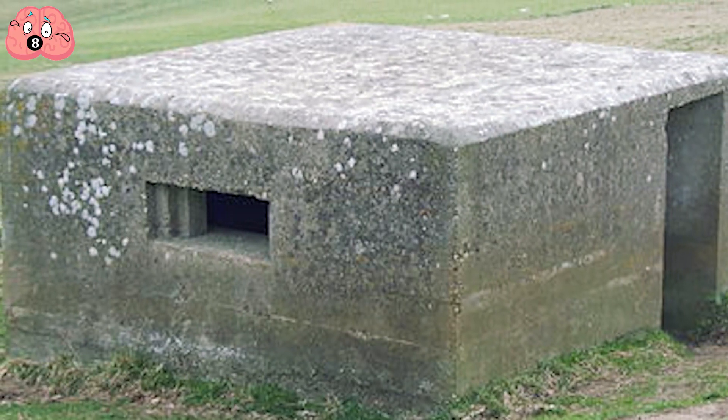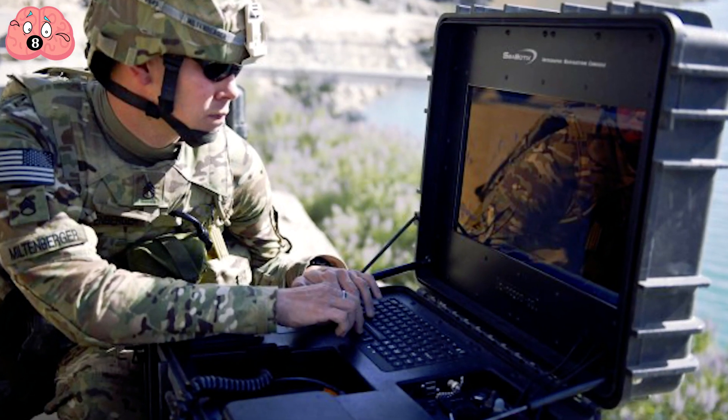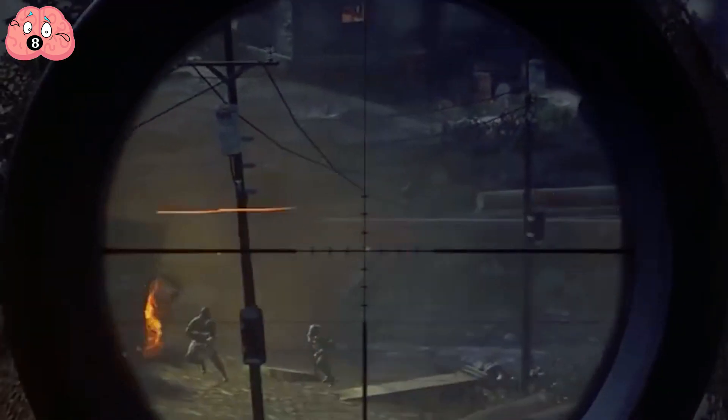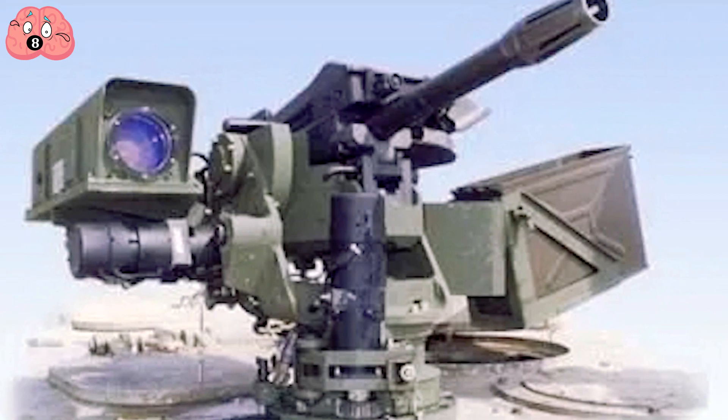Pillboxes containing the guns are interspersed every several hundred meters. Currently, a human being is still in the loop — a soldier back at command must authorize the gun to fire, although he isn't responsible for aiming, detecting, or anything else. However, they're working towards cutting off humans entirely and making them fully autonomous.